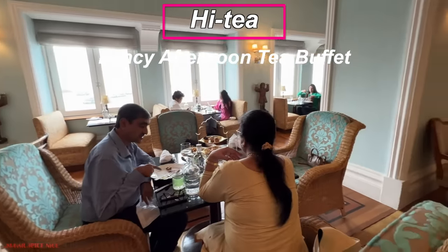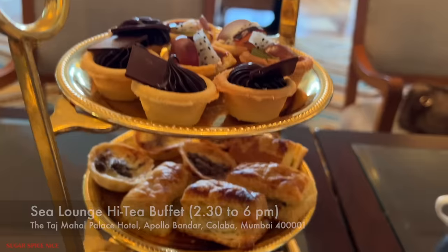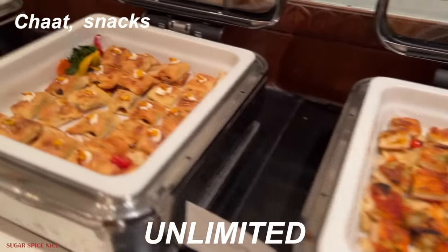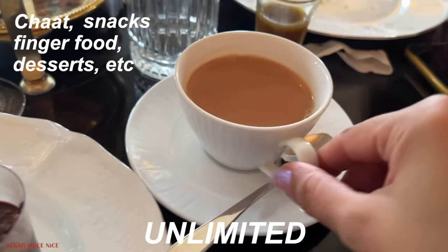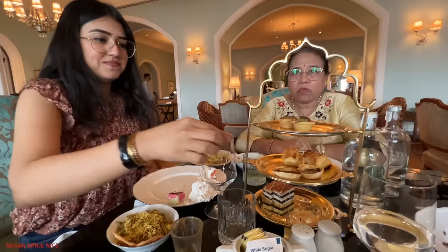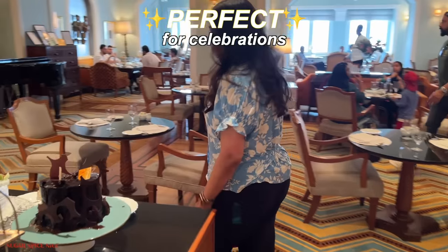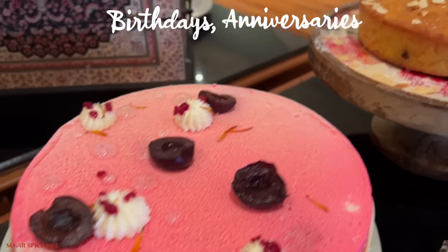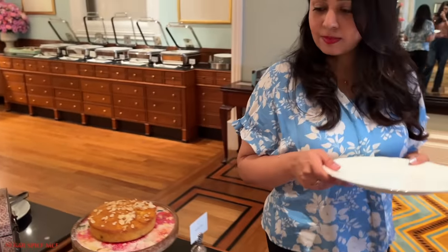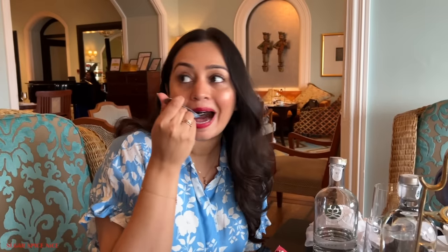High tea is a fancy afternoon tea buffet which happens between 2:30 p.m. to 6 p.m. every day. It's an unlimited buffet of chaat, snacks, finger food, desserts, and of course, tea and coffee. This is my first time here with my family, but I have been here a couple of times earlier. I feel this is a place that is perfect for anything special — birthdays, anniversaries, or even while celebrating a life milestone. The place is indulgence level max by all means.